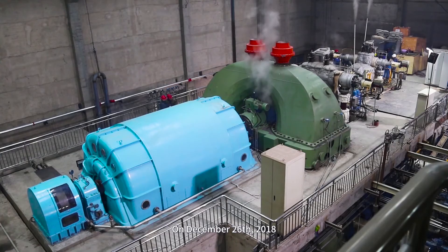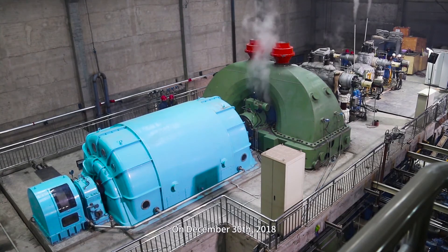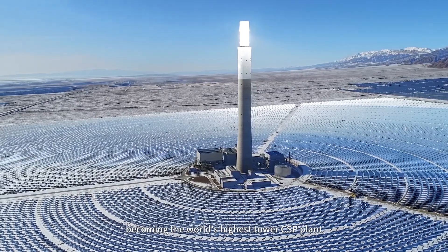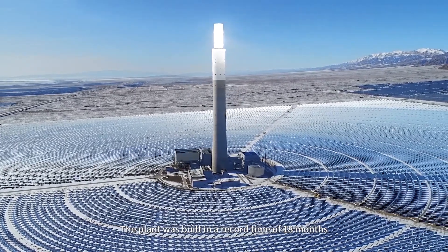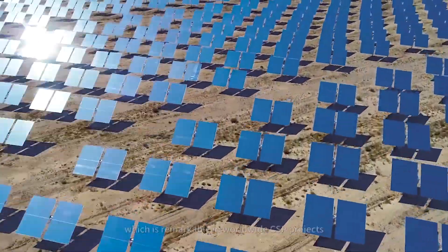On December 26, 2018, the steam turbine rotated. On December 30, 2018, the plant was synchronized to the grid, becoming the world's highest tower CSP plant. The plant was built in a record time of 18 months, which is remarkable in worldwide CSP projects.